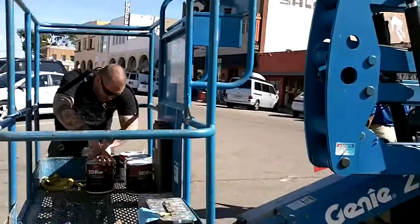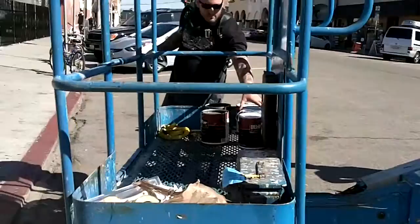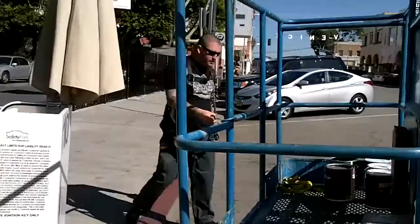This is what he uses to get up there at the wall. This is his first day he's going to be working on the paint. He already sketched it out.